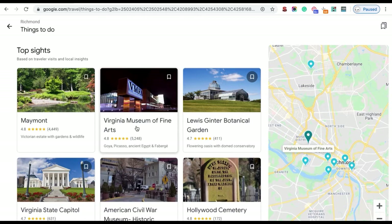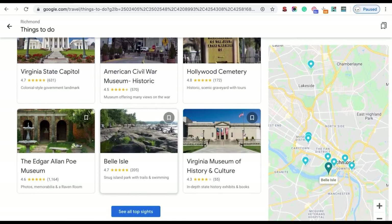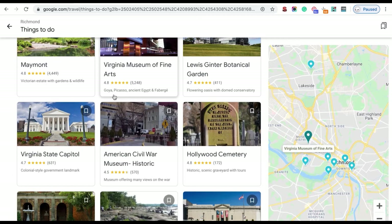Geo relevance is essentially letting Google know you are based in that city. So when you keep writing about things within Virginia — like the Virginia Museum of Fine Arts — it becomes apparent to Google that you're based there. As a result, you're more likely to appear for keywords related to Richmond, such as 'carpet installation Richmond Virginia.' These articles won't directly attract customers, but they push you higher in Google in the background.